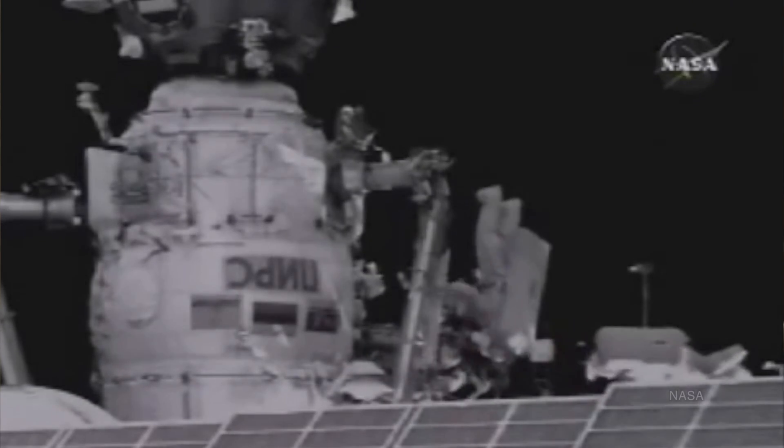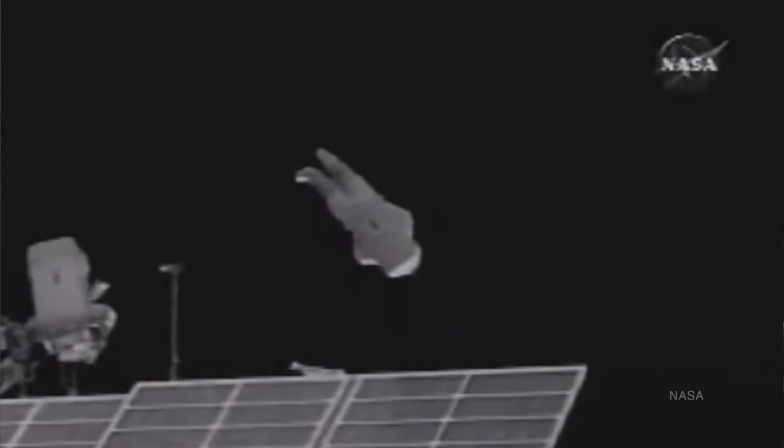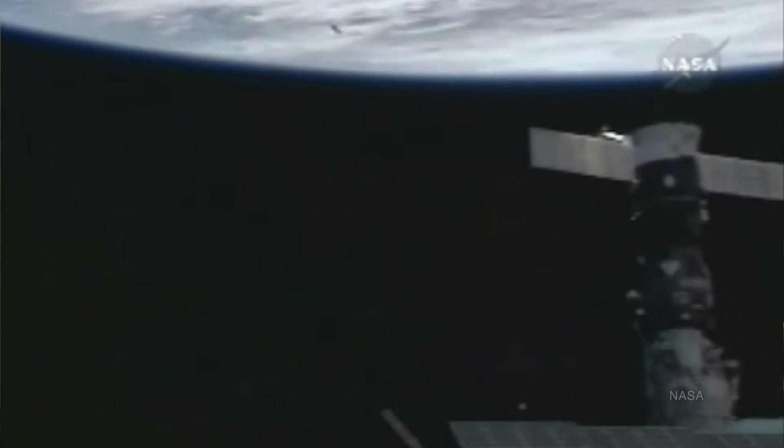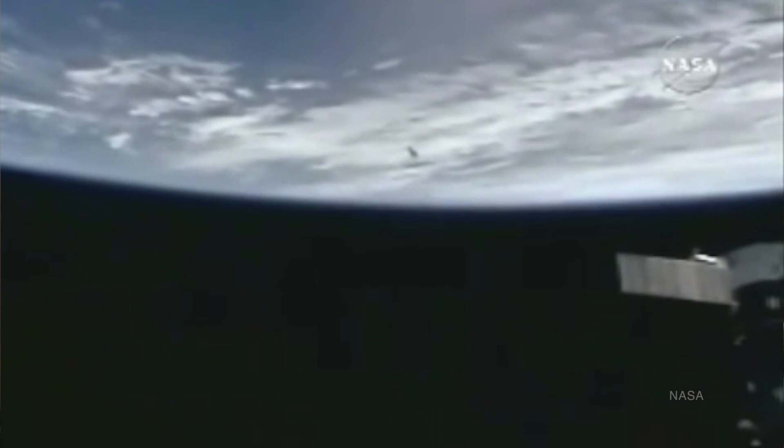The goal was to have Suitsat broadcast its status to the Earth as it orbited, the idea being that engineers would have more data points for designing the next generation of the Orlan spacesuit. It was also a fun thing for ham radio operators, because they could listen in on the frequency and get the same status updates from Suitsat.